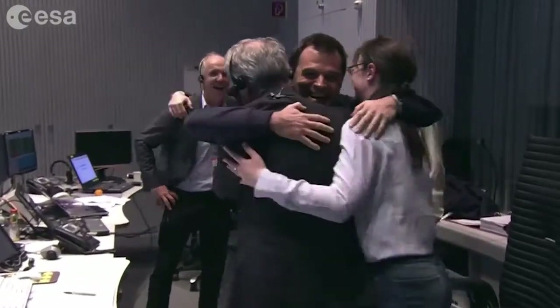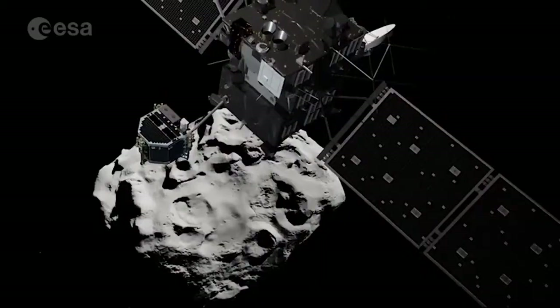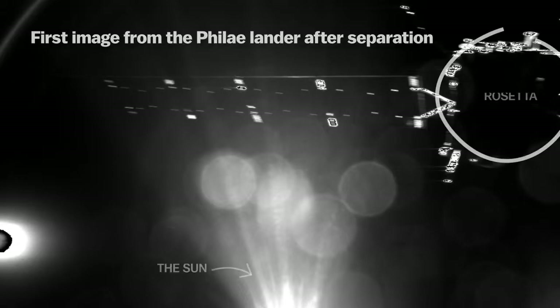We've just reached an entirely new milestone in space exploration: a mission to go to a comet, drill out a sample, and bring it back to Earth. The European Space Agency's Rosetta spacecraft just landed a small 220-pound robot onto a comet, making it the seventh celestial body we've ever landed a spacecraft on.